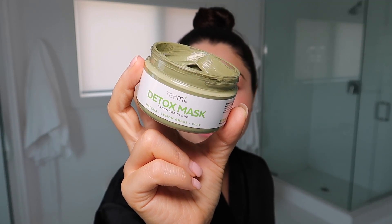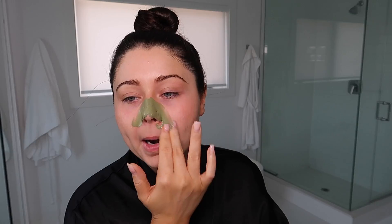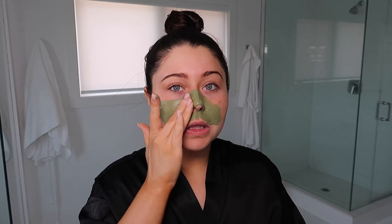Now we're going to use the Teamy detox mask. I have used so many masks and a lot of them are really gimmicky — they don't have the powerful ingredients to really take impurities out of your pores. I absolutely love this one. It's made with organic matcha green tea, clay, and lemongrass — so many great ingredients. It has a nice, light scent, unlike other masks with harsh scents that are uncomfortable to use. I love the texture and the scent.